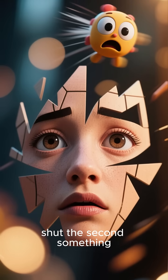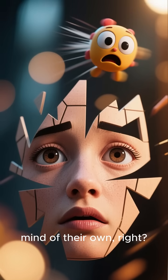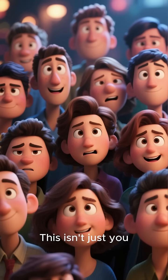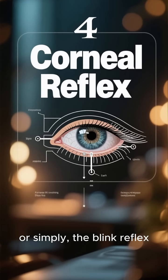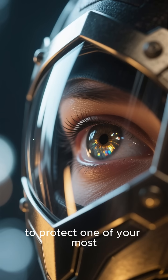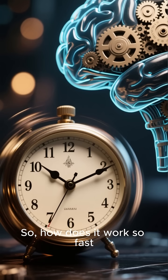Ever notice how your eyes slam shut the second something zips by your face? It's like your eyelids have a mind of their own. You blink before you even have time to think, 'Whoa, what was that?' This isn't just you. It's a super fast built-in safety feature that everyone has. It's called the corneal reflex, or simply the blink reflex — an incredible mechanism designed to protect one of your most valuable assets: your eyes.